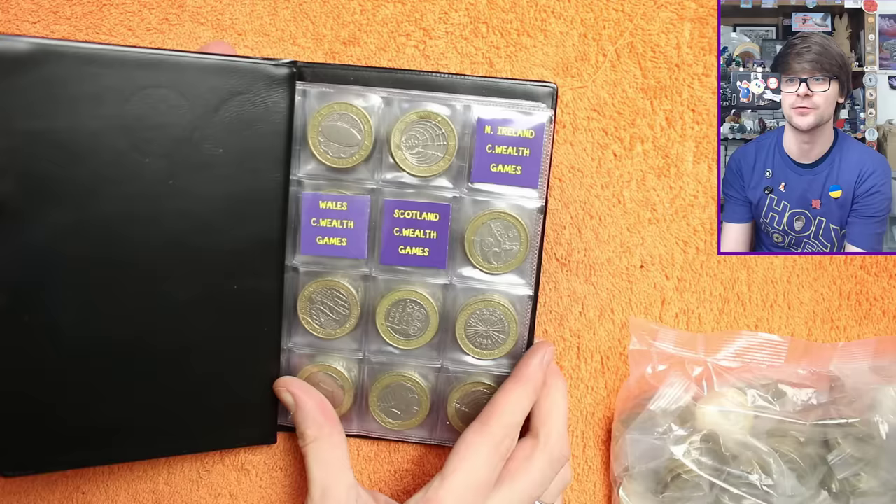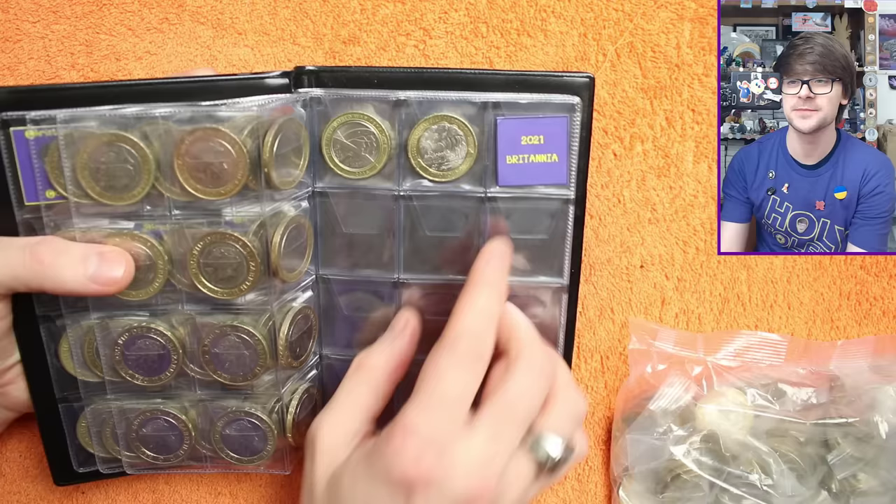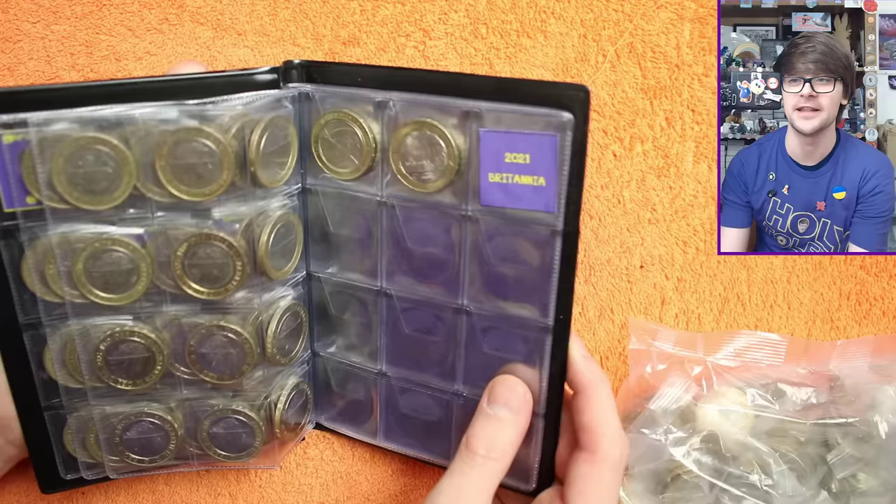We have got three Commonwealth Games coins to get: Northern Ireland, Wales, and Scotland — otherwise we're pretty much there. Up to and including the Great Fire of London. There's been some other circulating ones that were minted for circulation but haven't appeared in circulation yet, so it's not the end of the world if we don't find them, but let's get into this bag and see what we get.